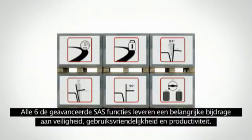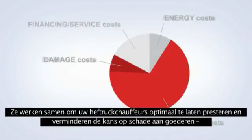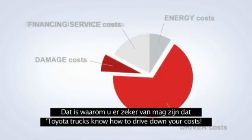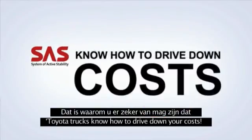Each of the six advanced SAS functions supports excellent safety, improved comfort and higher productivity. They all work together to reduce driver costs and damage costs, delivering savings that you can see right away. That is why you can be confident that Toyota trucks with SAS know how to drive down your costs.